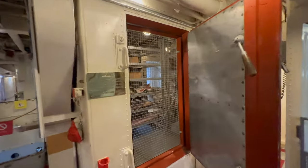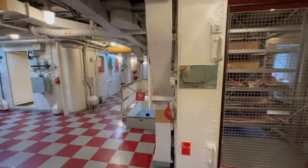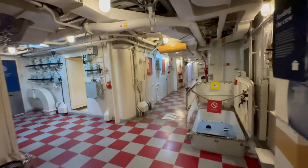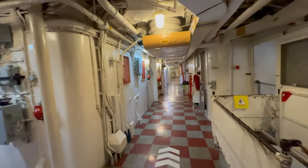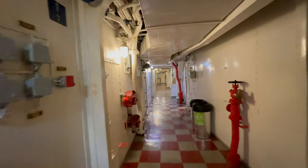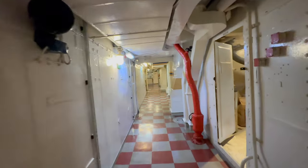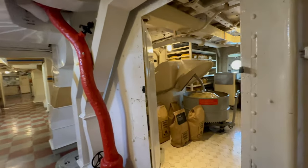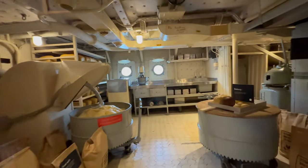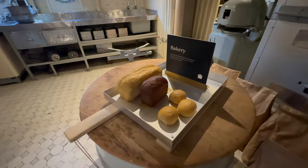This is a fridge with the meat. The kitchen is huge — imagine it makes food for about 1,000 people every day. This is a bakery.